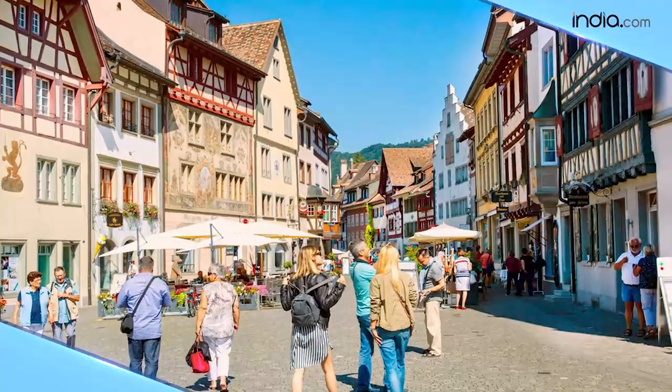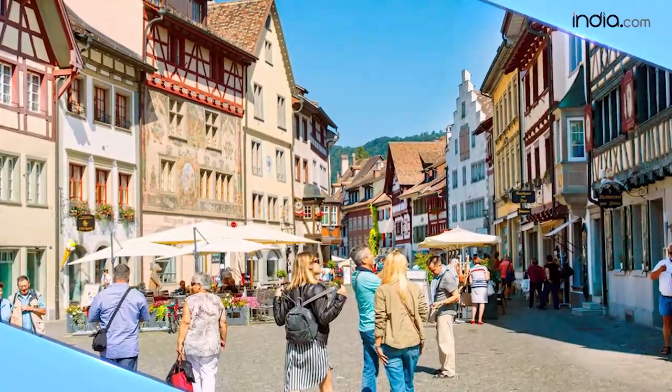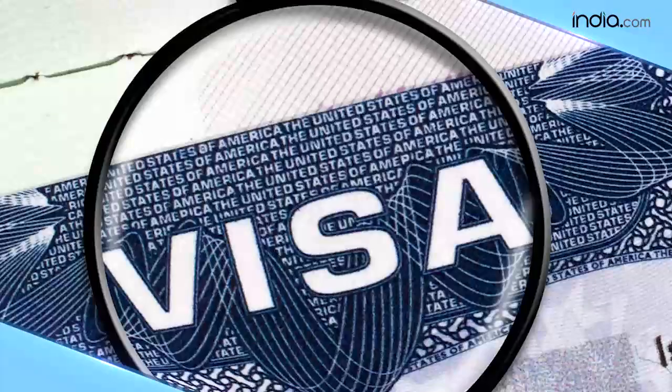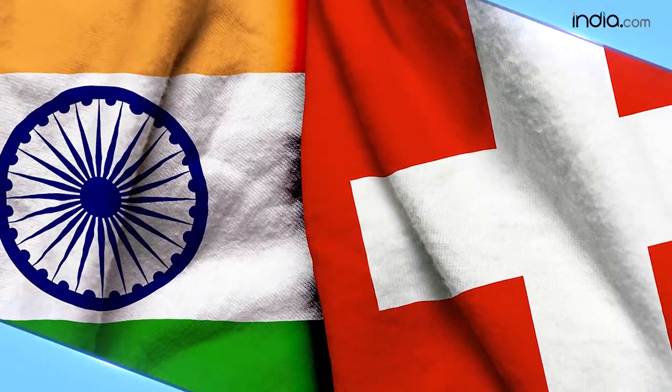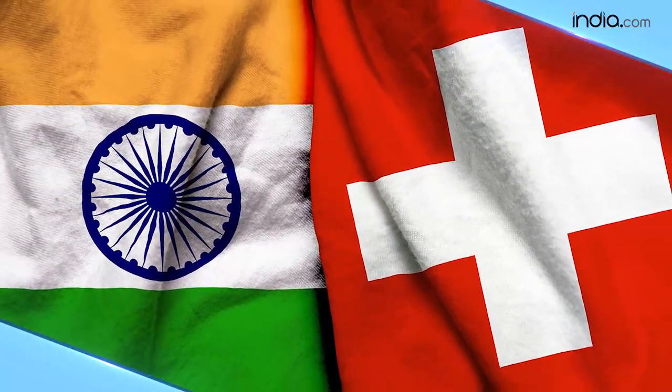Before you start mapping out your itinerary and counting the days to your vacation, ensure you've got your visa and important documents such as your travel insurance policy in place. In this video, let's understand what you really need if you want to travel to Switzerland from India.